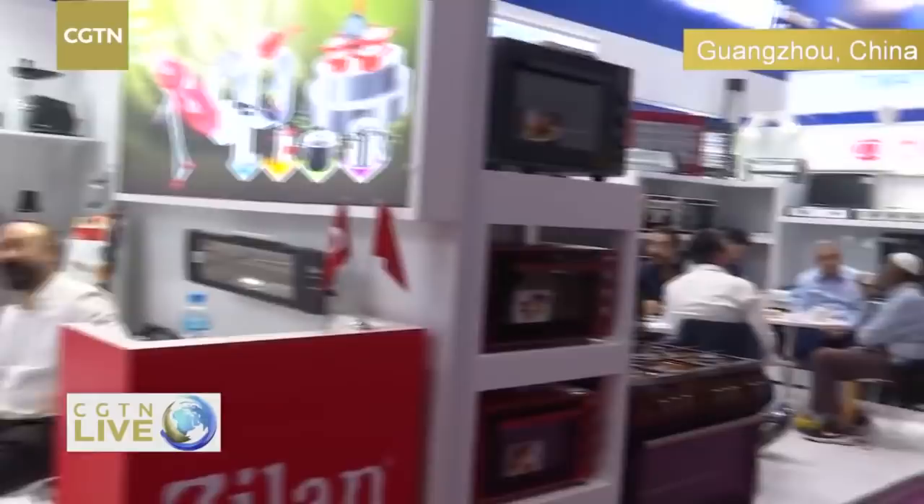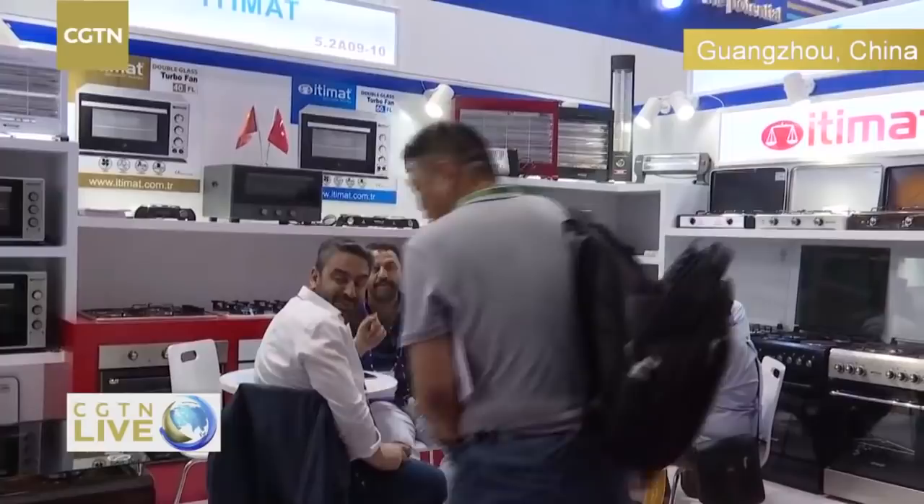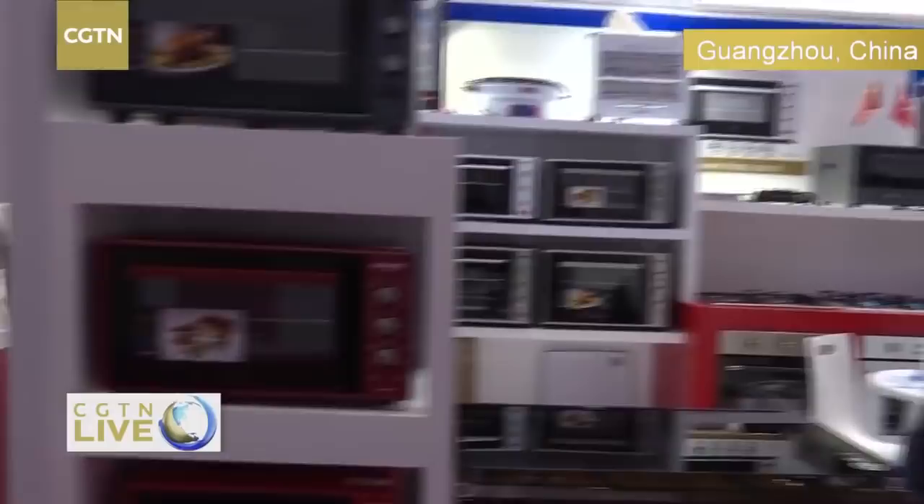What would you say about the profits — how much business have you gotten here? Since 2009, just from China, we did business of between 90 to 100 million US dollars. So just to repeat that for our viewers — between 90 to 100 million US dollars in business from this Guangzhou-based Canton Fair event. That's a lot of money, and that's the reason we are here.